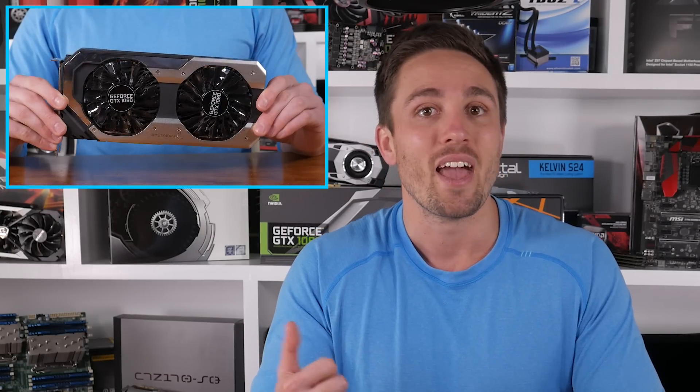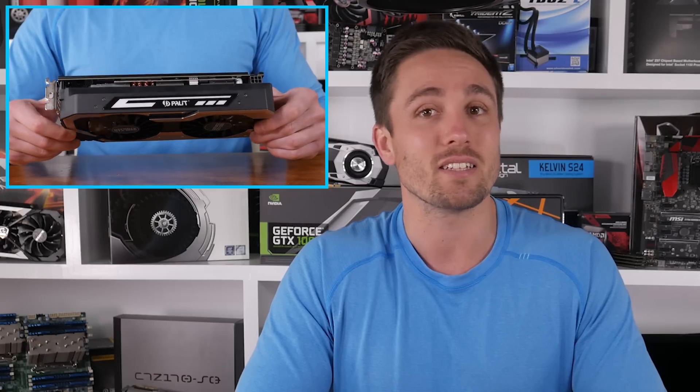I actually have the Palit GTX 1060 Super Jetstream on hand, so you can check out that video here, and I'll also have the video on Gigabyte's GTX 1060 G1 Gaming shortly as well. So far there's no word on custom RX 480 cards, so we'll have to continue to wait patiently for those.